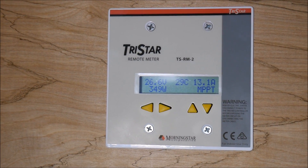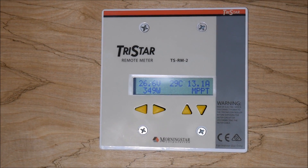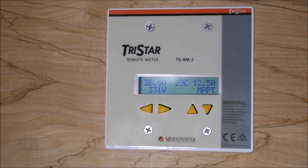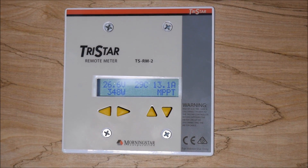So it's about 11 a.m. Obviously, the production power has ramped up. I'm now getting almost 350 watts out of the system, but it has not yet gone into the absorbed phase. So we'll check back in a few hours and see what's happening.